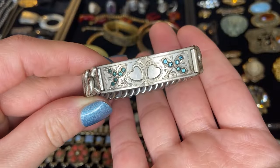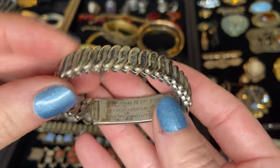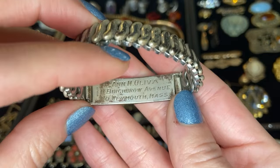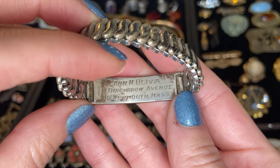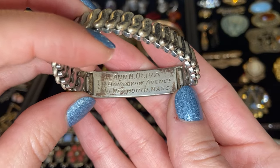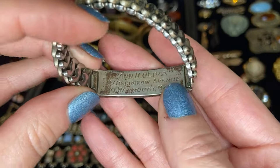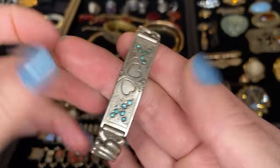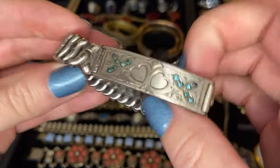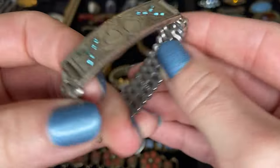Next we have this really adorable expandable bracelet and this one is actually marked sterling right over here. It does have a personalization: Anne M. Olivia, Burrow Avenue, Weymouth, Massachusetts. I do like when things are personalized — it gives a little history to the piece. This is a sterling silver piece. I think the sterling is just this front piece and maybe not the expandable bracelet — I'm going to have to test it.